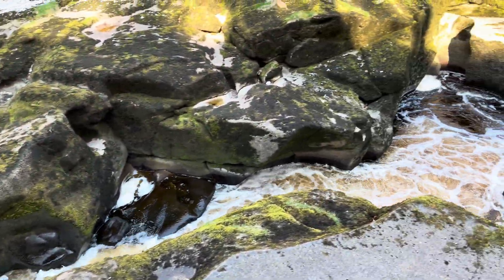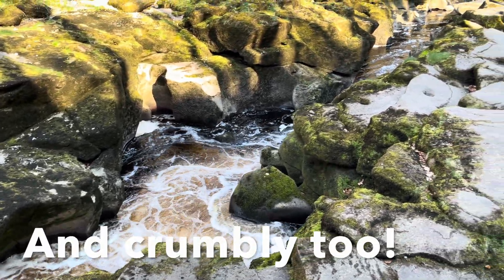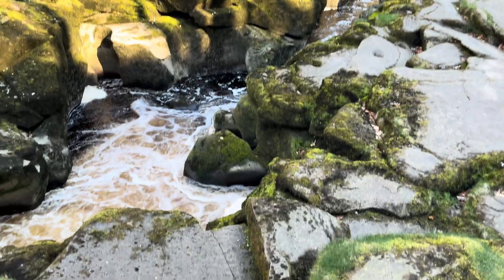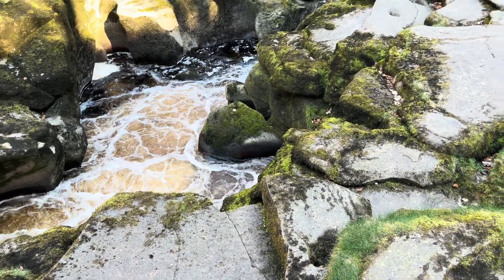But the other reason it's so dangerous — if you look at the rocks, they are covered in moss, aren't they? Wet, slippery moss. So even when you get inside, if you look down there, it's really difficult to climb out, especially with those currents.